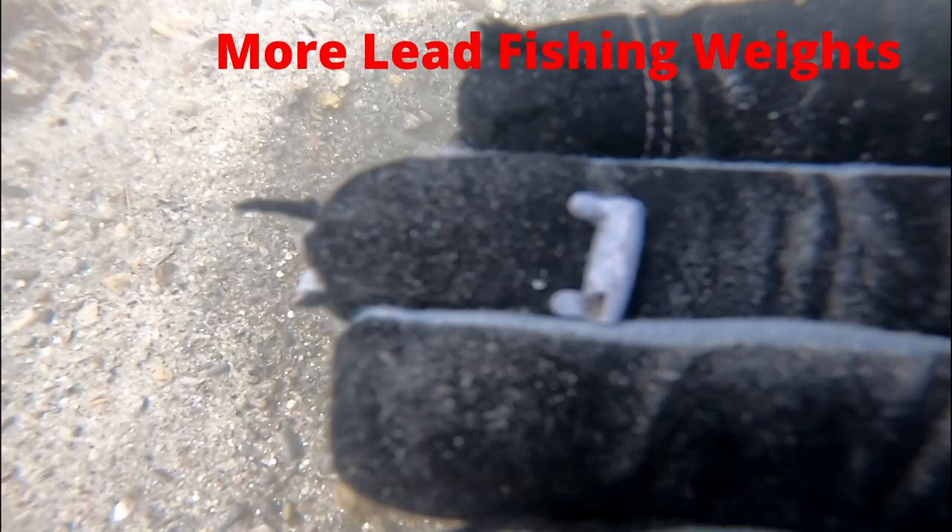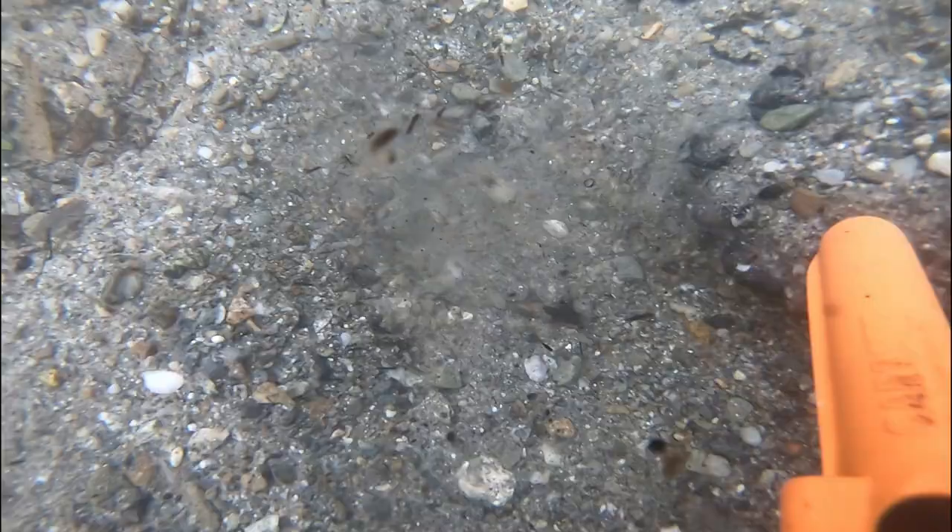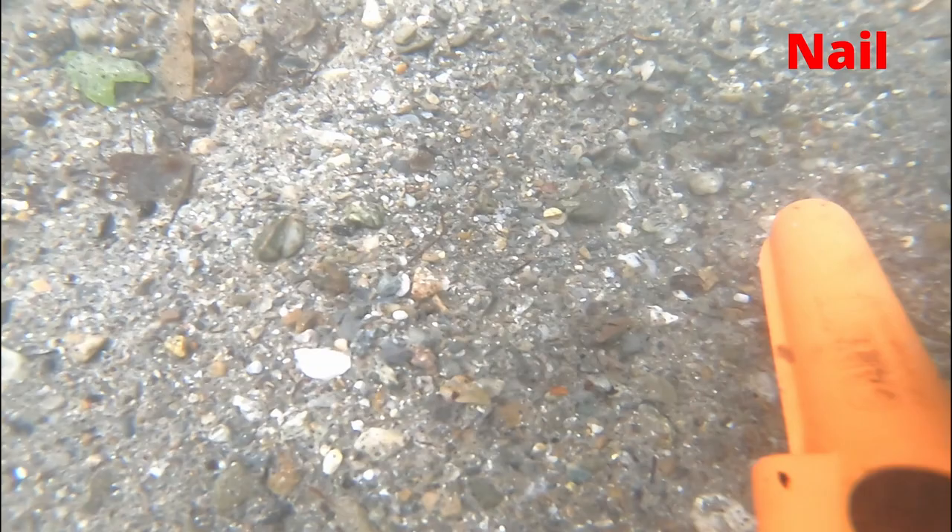Oh wow, what a surprise — more lead fishing weights. And another nail. I thought I pulled them all out the last time I was here.